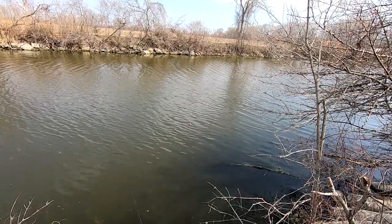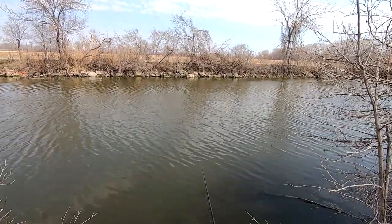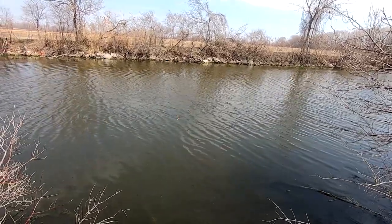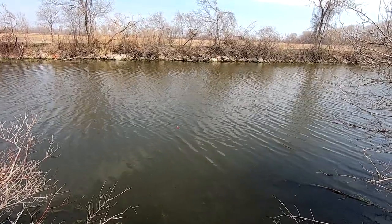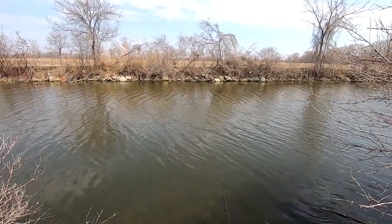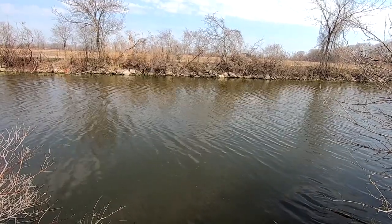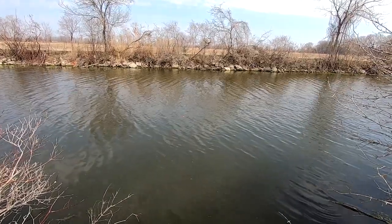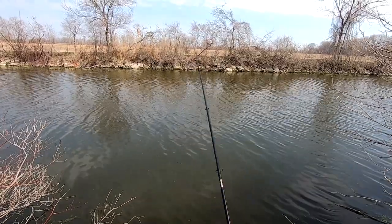I don't know if you can see that, but the fish went after my bobber. Guys, this creek is loaded with bass — I mean loaded. The bass season doesn't open until the end of June. Short little twitches. There we go.